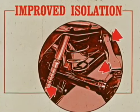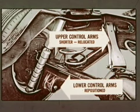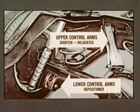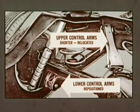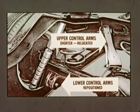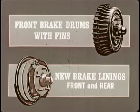The Concours estate wagon and Malibu sports sedan with the Concours option have a propeller shaft damper when equipped with Powerglide. There's also smoother and quieter driveline operation during moderate to hard acceleration because of the improved rear suspension — in '68, the upper control arms are shorter and relocated, and the lower control arms are repositioned. Chevelles have front brake drums with fins and new brake linings front and rear for smoother, better stops.